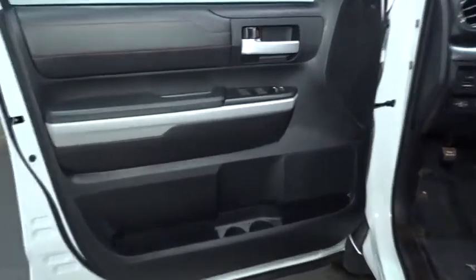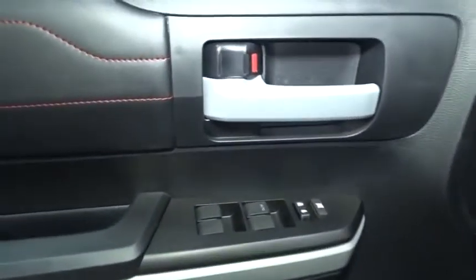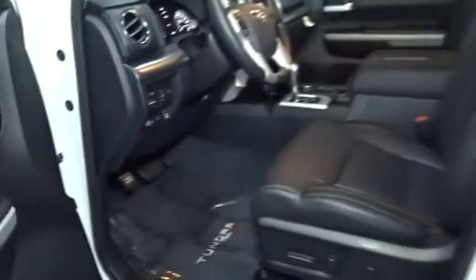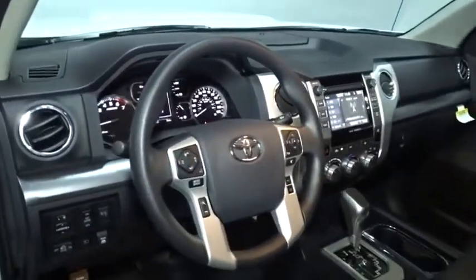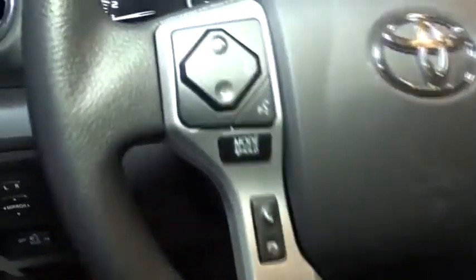Day and night rear-view mirror, splash guards, tinted glass, black door handles, four-piece floor mat set, power rear window sunshade, low tire pressure warning. This isn't just a vehicle — it's an experience. So stop in for a test drive today.